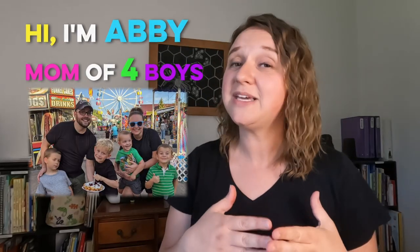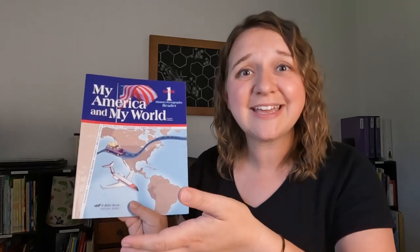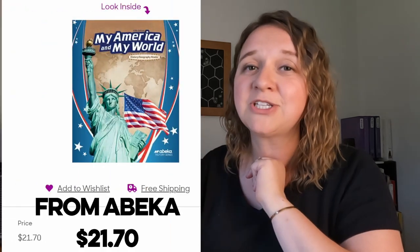Let's review and flip through some history curriculums for kindergarten to third grade. Because Abeka is such a well-known curriculum, I want to start with this one, just like I did in my math curriculum review. I found it offline for five dollars from a swap shop because it is a non-consumable product.